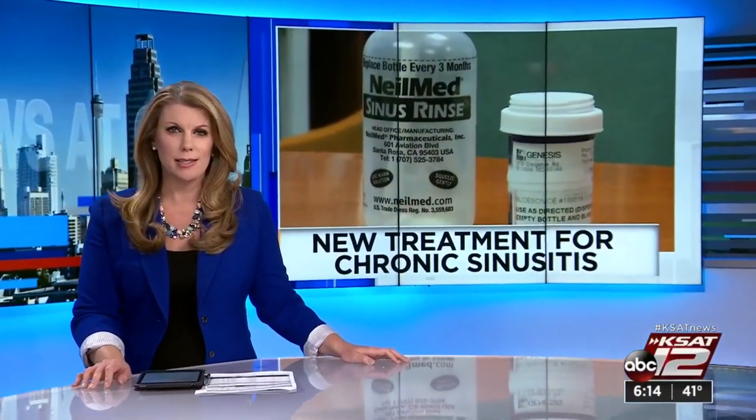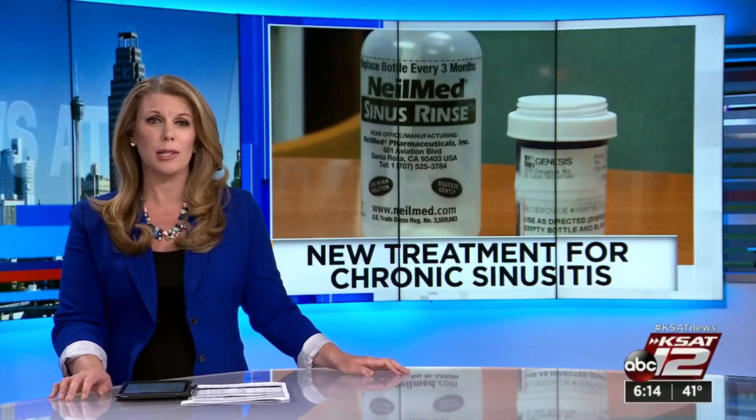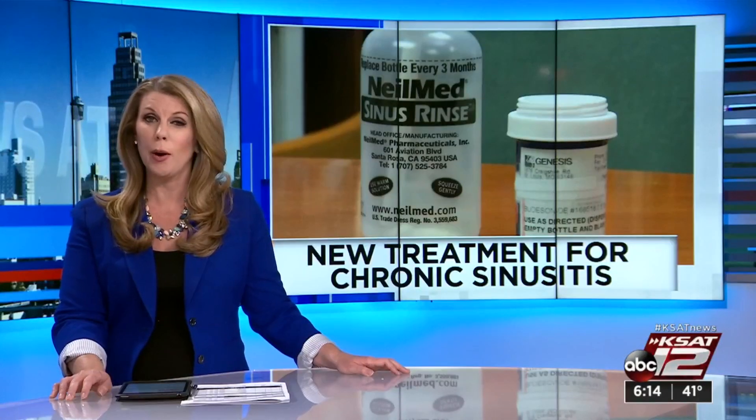More than 30 million adults in the U.S. struggle with chronic sinusitis — stuffy nose, congestion, swelling, facial pain, and trouble sleeping. The symptoms can be debilitating. Ursula Perry reports on a new way to treat it.